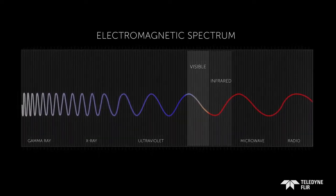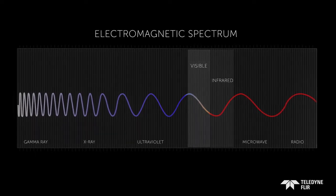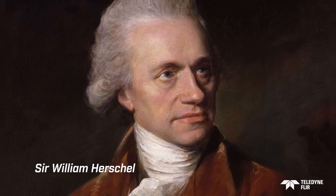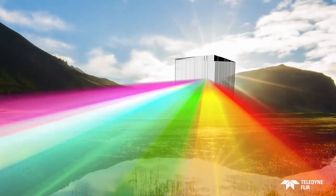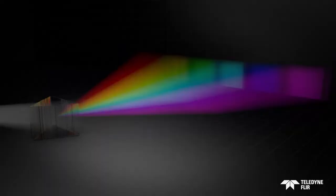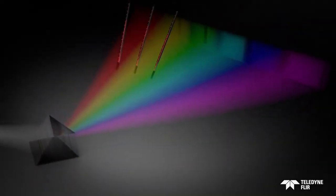Up until 1800, visible light was the only known part of it. That's when astronomer Sir William Herschel discovered a whole new world of infrared radiation in his observations of sunlight. Herschel experimented with colored filters and noticed each one passed a different amount of heat, so using a prism and thermometers with blackened bulbs, he compared the temperatures of the colors.